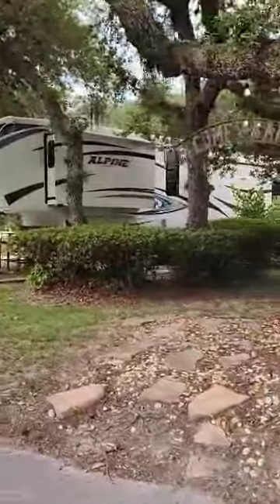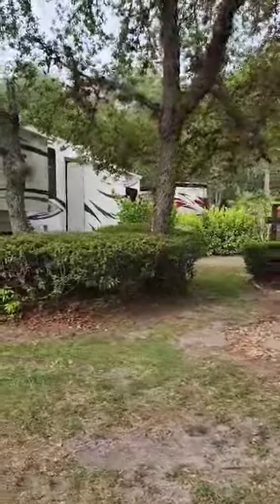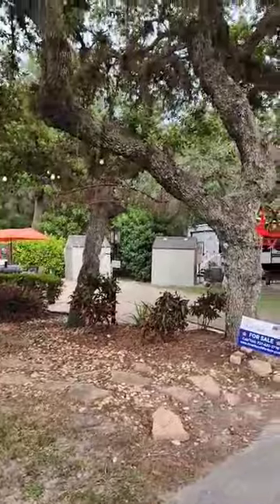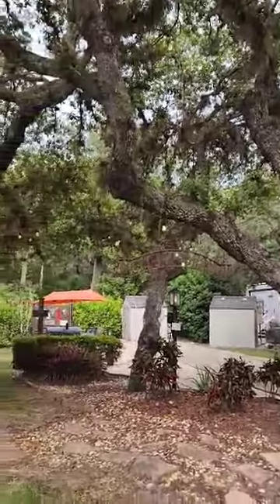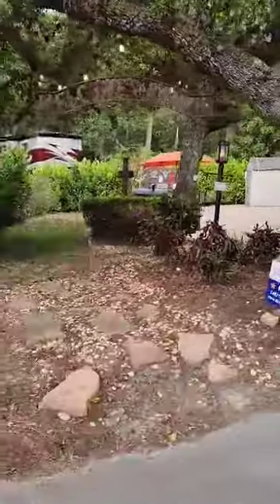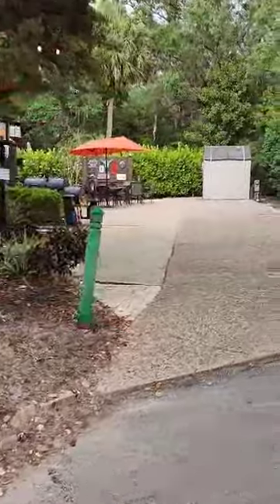The lot goes all the way over to this tree basically, so you have all this room here. You've got golf cart parking there and really nice shade trees. You can certainly expand this if you wanted to — if you wanted to redo the lot, you've got some space to do that.